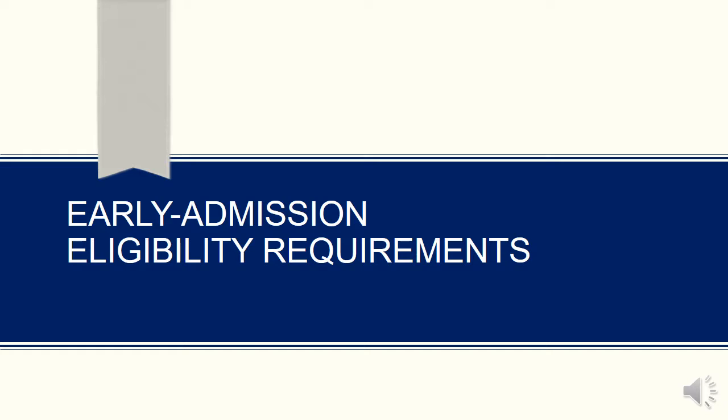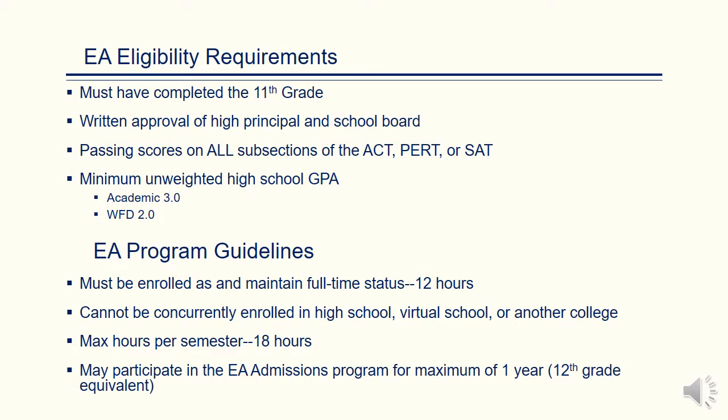The following are the admission requirements for Early Admit students. In order to be eligible for the Early Admissions program, students must have completed the 11th grade, received written approval from the high school principal and the school board. Early Admit students must receive and earn passing scores on all subsections of the ACT, PERT, or SAT. Early Admit students must have an unweighted high school GPA of 3.0 for academic programs and a 2.0 for workforce development programs.